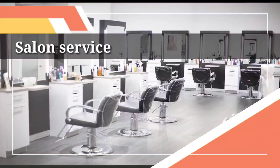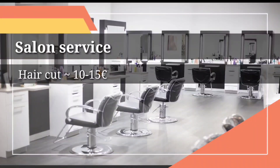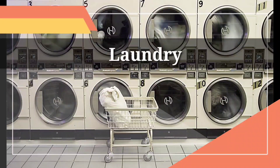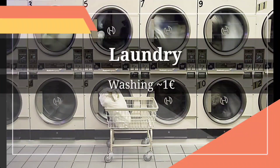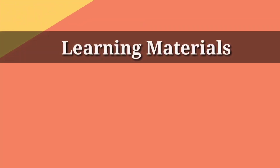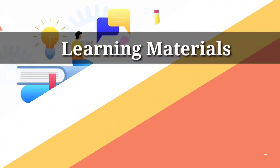Now let's talk about lifestyle. Salon services are quite expensive here — a haircut will cost about 10 to 15 euros, and for girls it is obviously more than that. For laundry, if you don't have a washing machine in your apartment, you'll need to use the public washing facility, which costs about 1 euro per wash and 1 euro per dry.